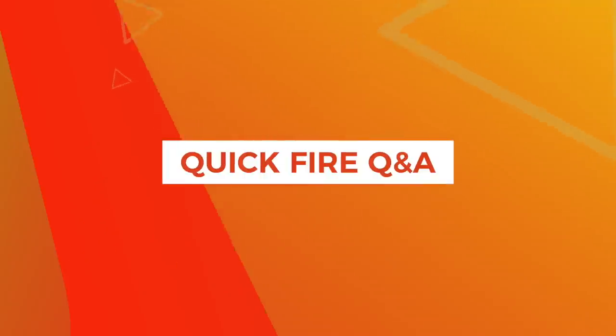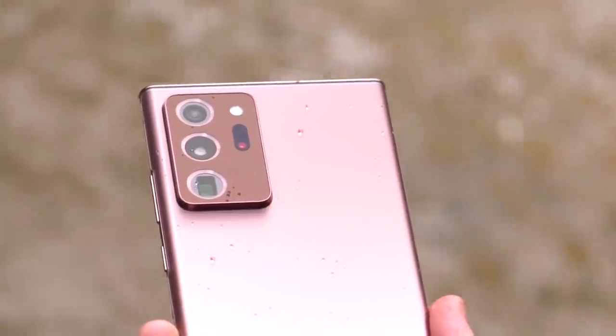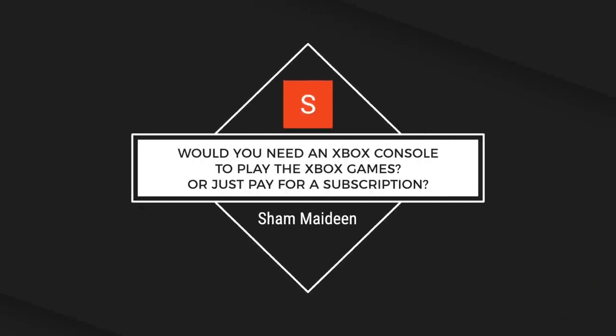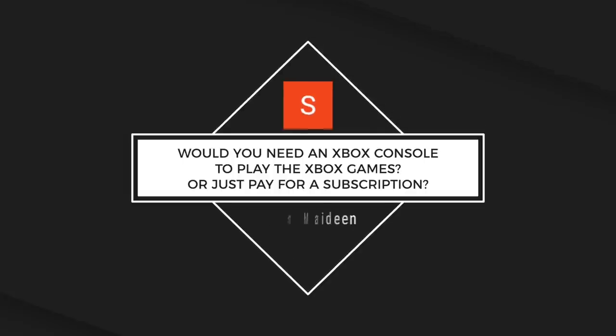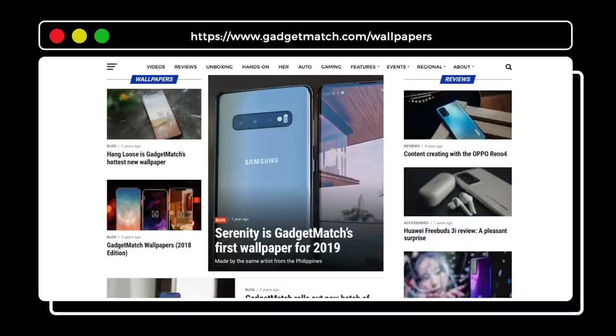It's quickfire Q&A time. Kelheimer asks: can the S Pen adjust focus without touching the screen? Nope, it can't. Jacell asks: is it waterproof or shockproof? The Note 20 Ultra is IP68 rated, so it is water and dust resistant, but it is not shockproof. Sham asks: do you need an Xbox console to play Xbox games? Nope — just pay for the Xbox Game Pass Ultimate subscription, as long as you live in one of the 22 countries where it will be initially available. Samson Thomas asks about the wallpaper — our Note 20 wallpapers are all available on gadgetmatch.com/wallpapers.